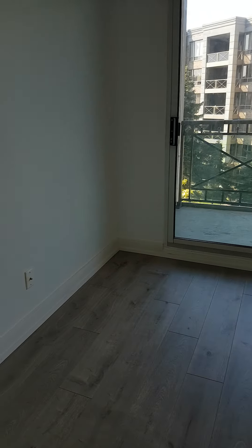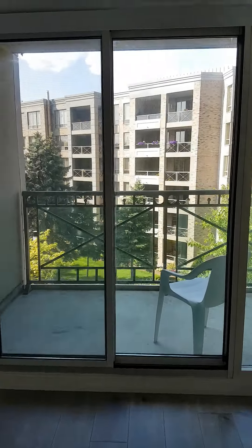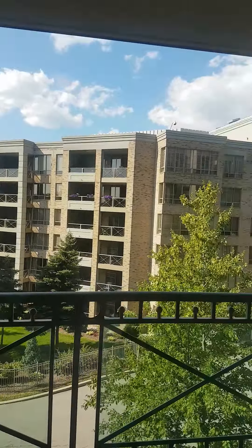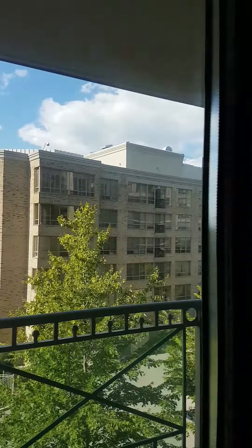I'm going to show you the bedroom. Beautiful sized bedroom with a walkout balcony and a great view — it's very quiet. And it's a double sliding door closet. Very spacious.